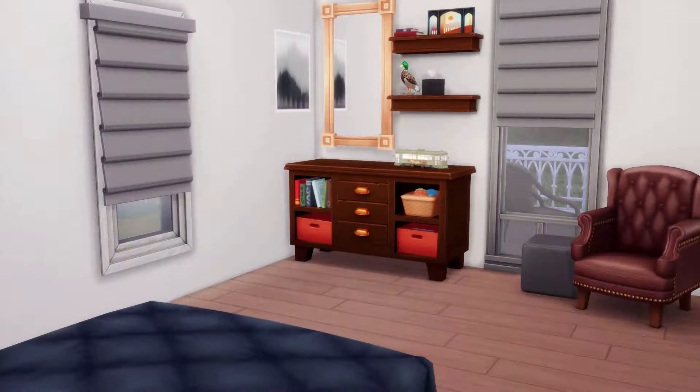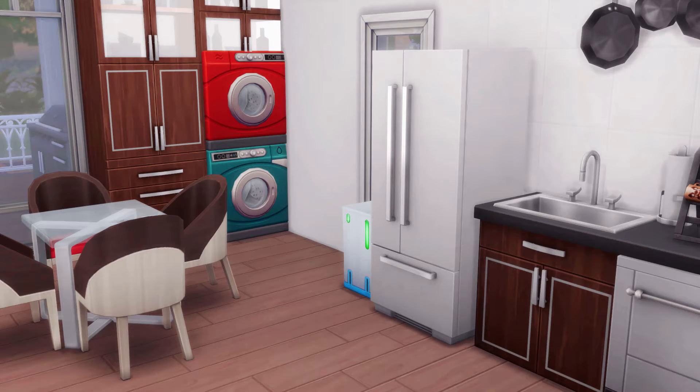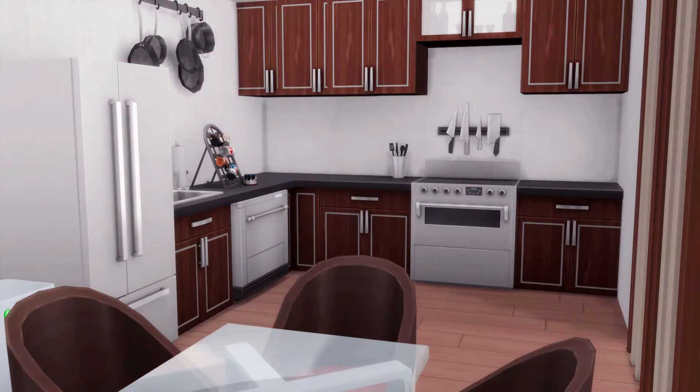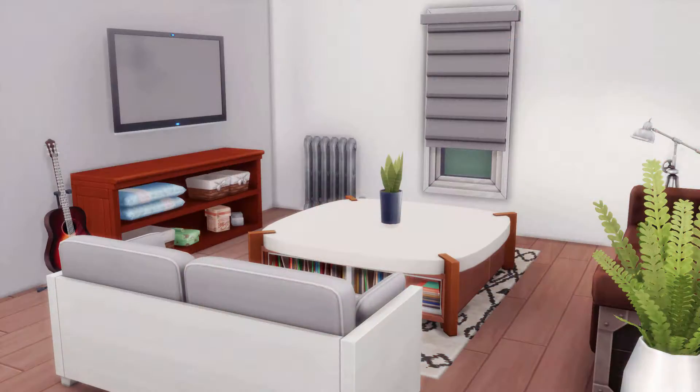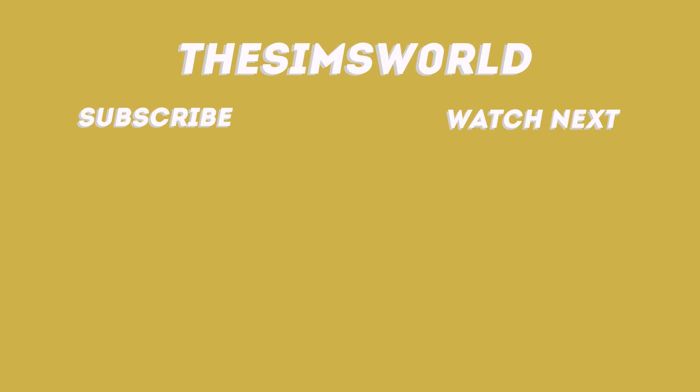Anyway, these are the screenshots. I really like this house — I think it's great for two people and you could maybe even expand it at some point. Please leave a like, comment, and subscribe, and I will see you guys in the next video. Have a good one, guys. Bye!